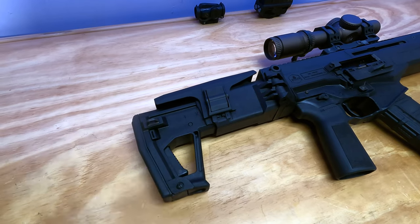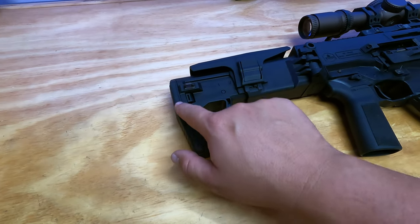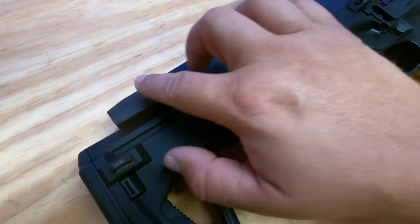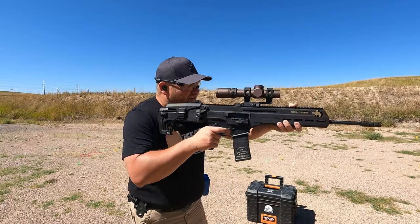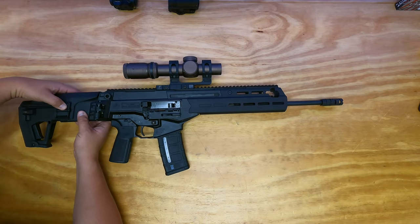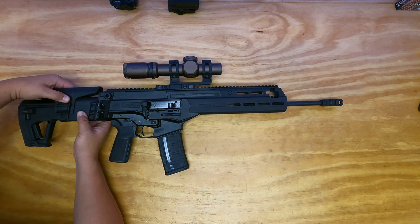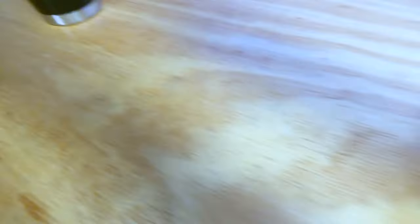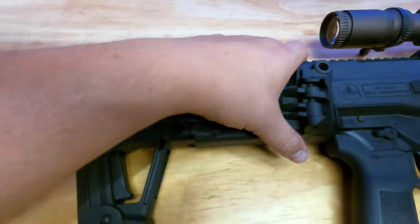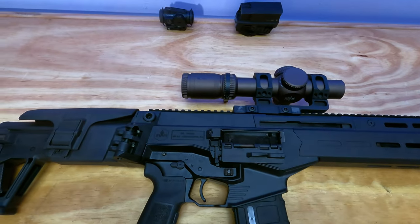I like it on the number two position. There's a soft butt pad and this is the operation for the stock. They did think about the contour for low ready and then bringing it up to the shooting position. We also have an adjustable cheek piece, which I am a huge fan of. It starts down low and has four positions. I like it on number two — basically the top of the cheek piece equal to the top rail.